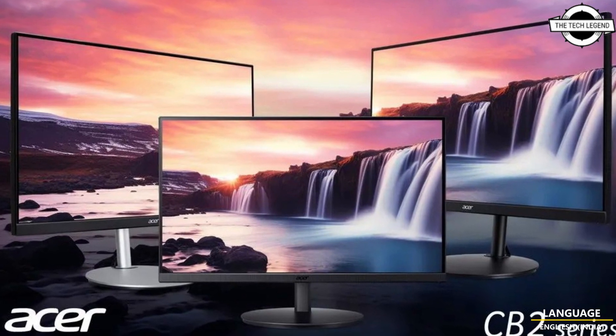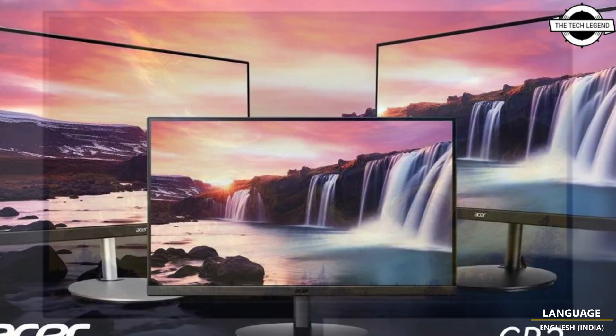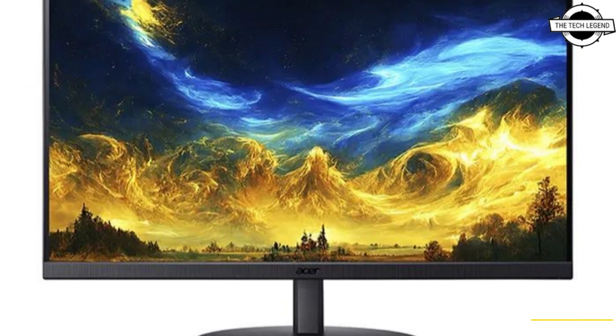Hello friends, welcome to the Titan channel. Today we talk about inserts for the IPS LCD display models.